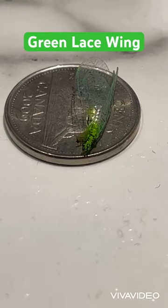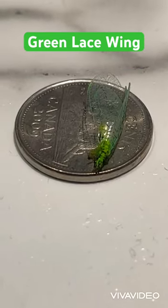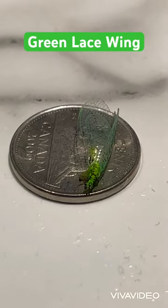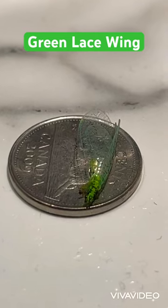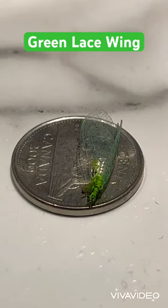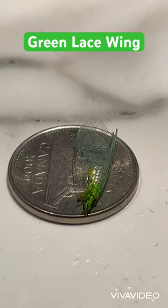This insect likes to eat honeydew, nectar, and yeast, and it's very common during the summertime. Bugs look terrific under a microscope or very close up with a camera, but I'm just using the zoom-in feature.